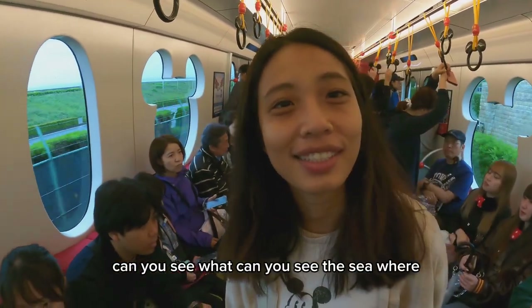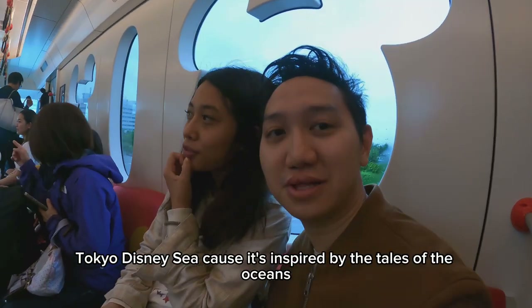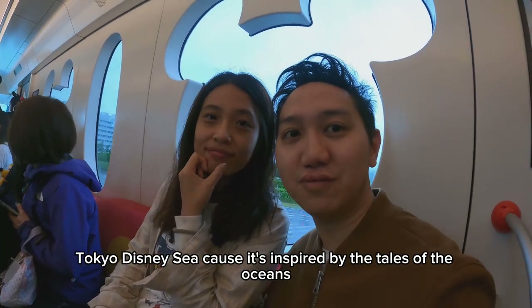You can see what? You can see the sea. Where? Tokyo DisneySea, because it's inspired by the tales of the oceans.